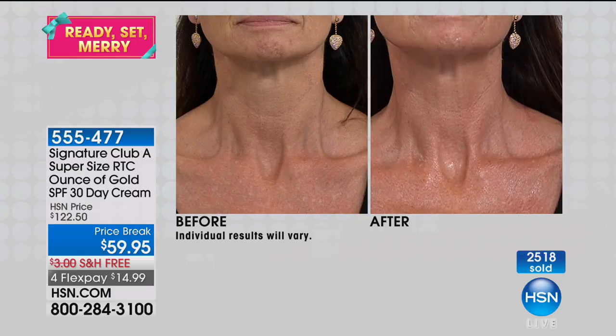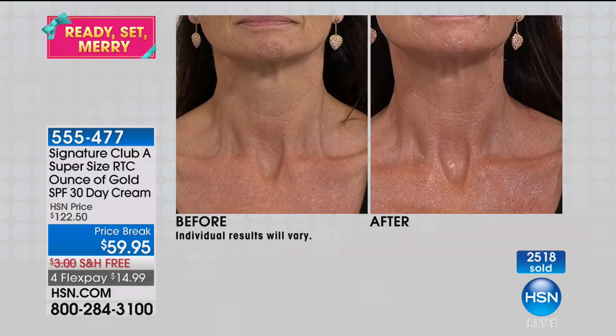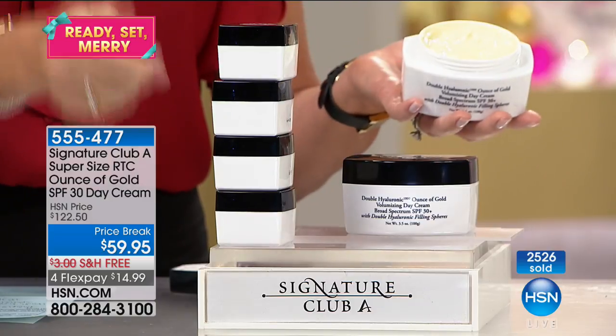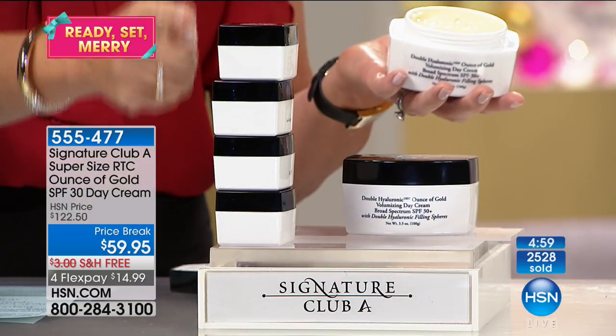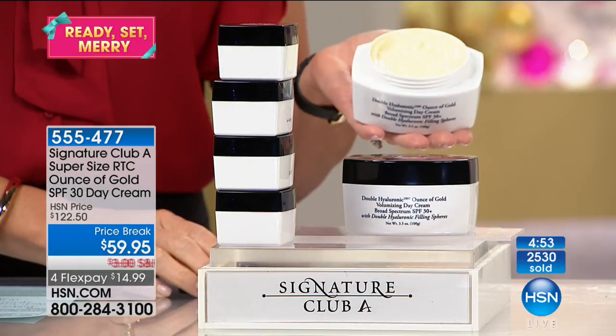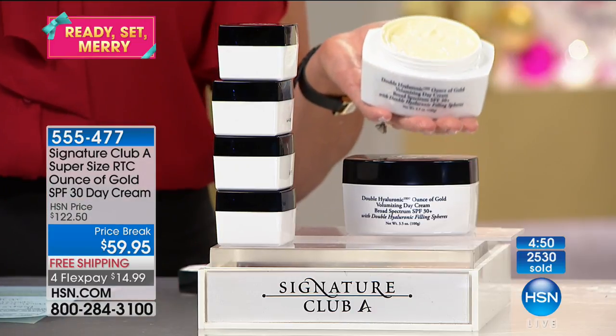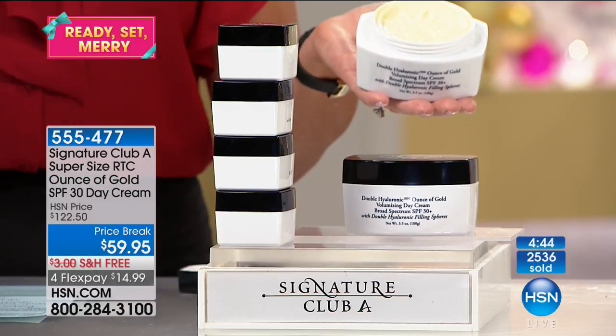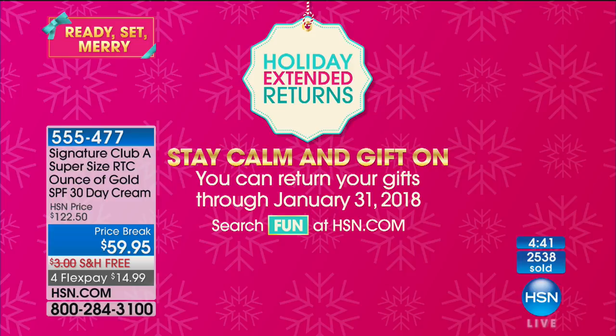At the end of this show, this price is going up. The HSN price is $122.50 — that's what we sell this cream for. This is a huge price break and is not available on auto ship. This is your final chance to have makeup-optional skin. Each one of these is over $35 a piece, and you're getting almost four ounces in this vat for under $15 with free shipping. Remember, if this is a gift, they have until the end of January 2018 to return it.